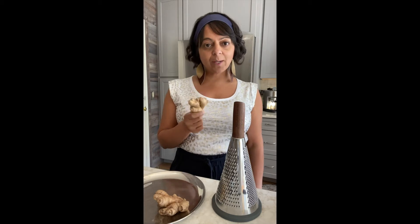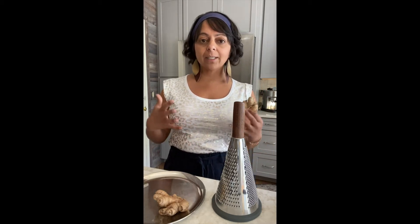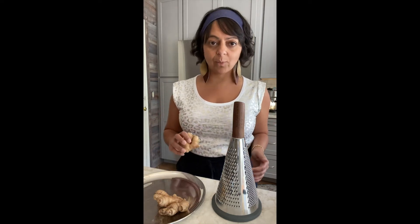One of the key ingredients that we talk about, which has multiple health benefits, is ginger. What I want to do today is show you a simple technique on how you can incorporate ginger into your life and keep it ready and available to cook with anytime you want.